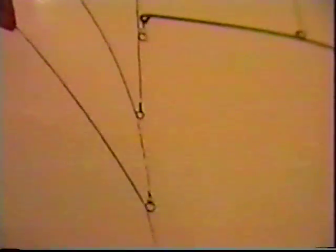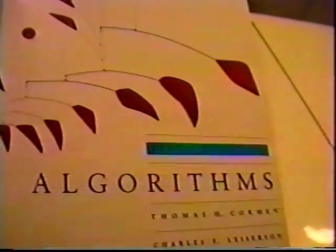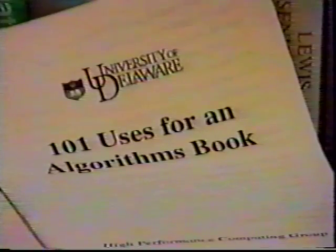It has existed for eons, and everybody you know has one, though few will admit it. Its use has remained something of an enigma, even to this day. It's big, it's sluggish, and it's ugly, and really serves no useful purpose — that is, up until today. It's the Algorithms Textbook.